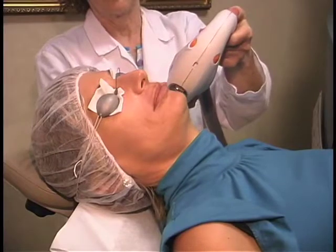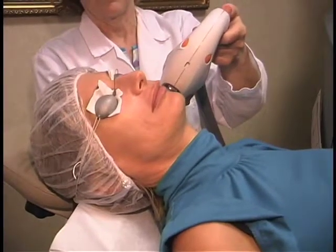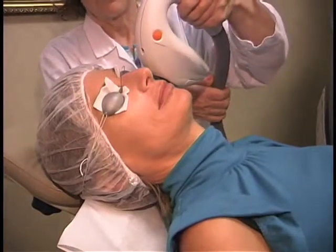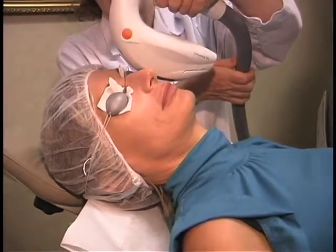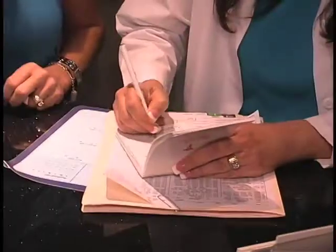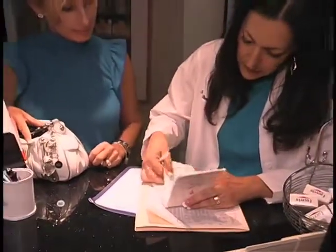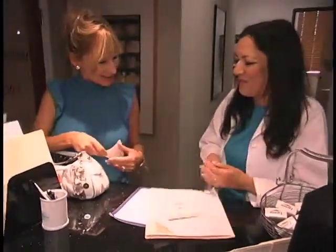Most lasers today are done with the patient wide awake — maybe with a little local anesthesia. The majority of lasers no longer require IV sedation or general anesthesia; they are tolerable with just local anesthesia and possibly pain-control medication. As for getting back to work after IPL or Intense Pulsed Light, you can go to work that night or the next day. There's no downtime — that is the beauty of the Intense Pulsed Light treatment.